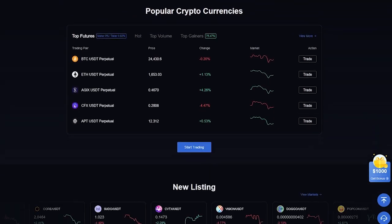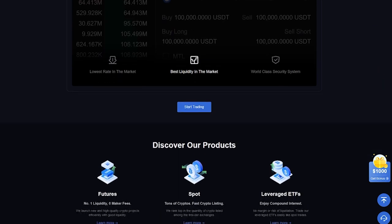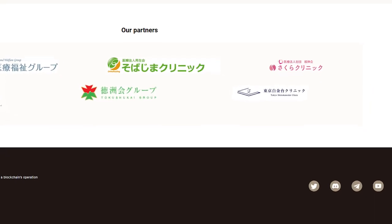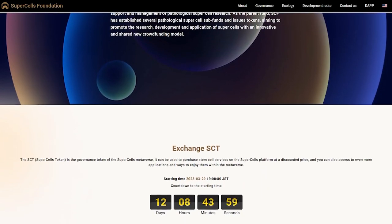What do you think? Share your opinion in the comments below the video. SCT is listed on MEXT and Juby, and in the future it will be listed on Korean and Japanese exchange platforms one by one according to user needs, so that users can buy it with convenience. Also, don't forget to subscribe to the social media so that you don't miss out on various discounts and promotions, as well as stay up to date on all events.